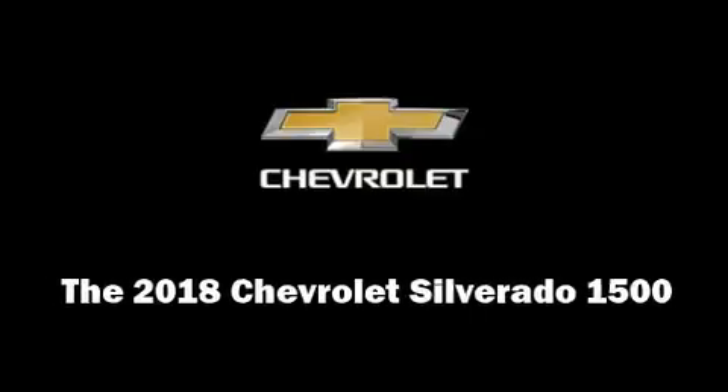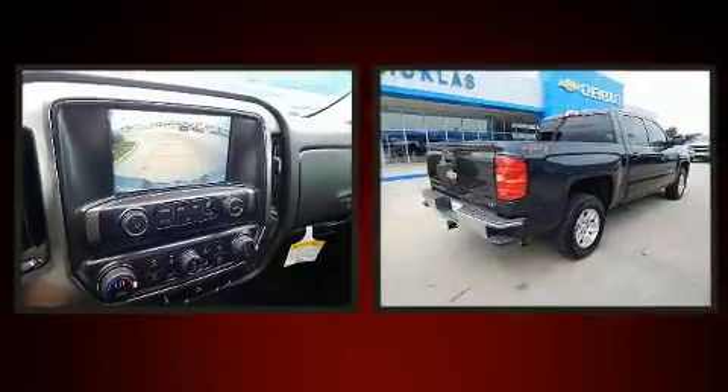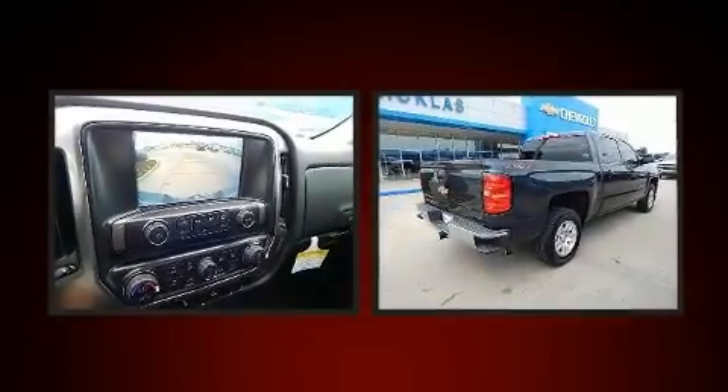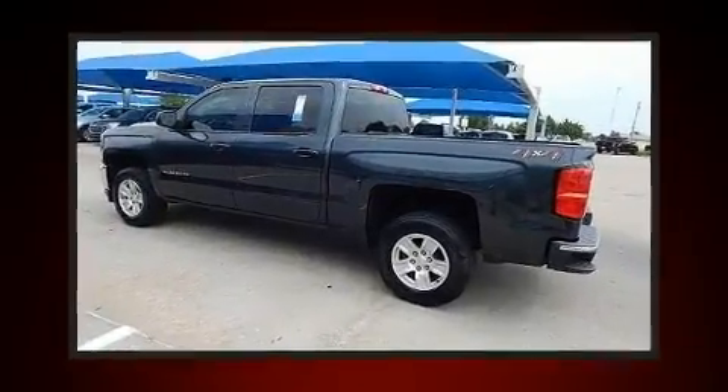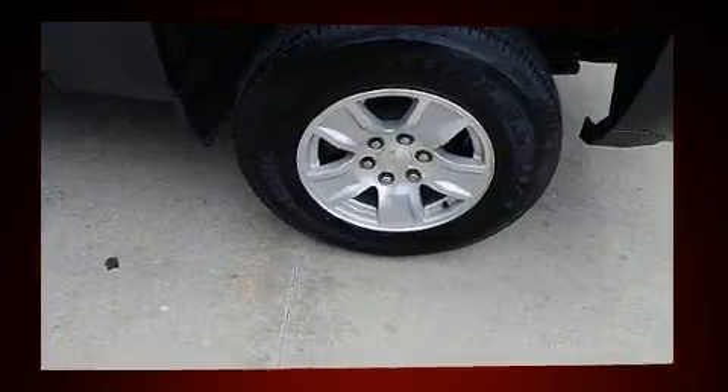Step into the 2018 Chevrolet Silverado 1500. With less than 4,000 miles on the odometer, this pickup successfully merges advanced capability with comfort and agility, distinguishing itself from the competition with its cargo capacity, towing capacity, and ruggedness.